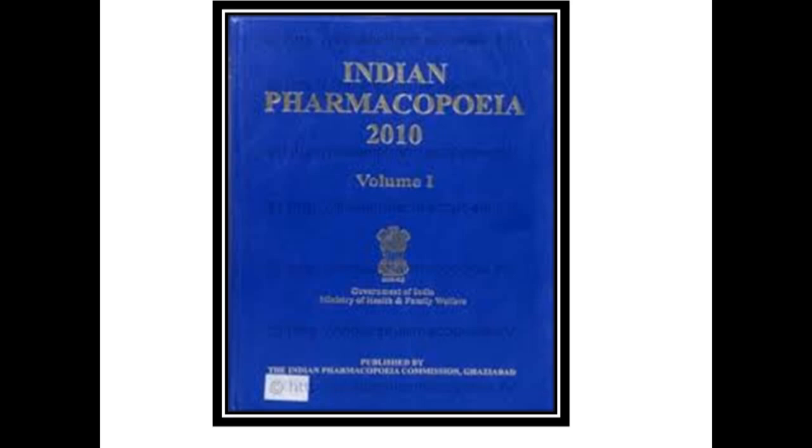Indian Pharmacopeia 2010 was the sixth edition, published by the Indian Pharmacopeial Commission (IPC), Ghaziabad, completed through the untiring efforts of its members, secretariat and laboratory over a period of about two years. It superseded the 2007 edition, but any monograph of the earlier edition not appearing in this edition remains valid.